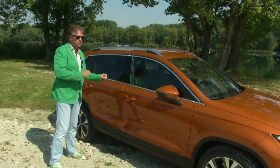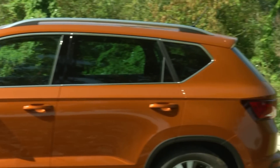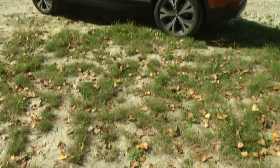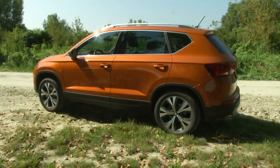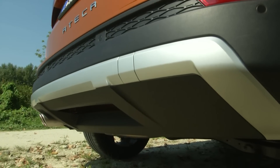The new ATECA is on the same platform level as the Tiguan, comparing with the previous generation. The length is 4,363 mm. The new Tiguan is slightly bigger, of course. The ground clearance is 178 mm, which are standard features for SUVs in this class.